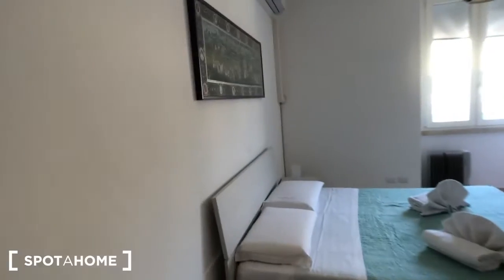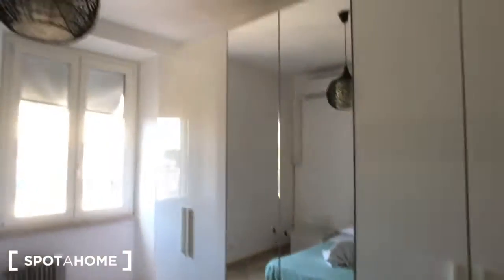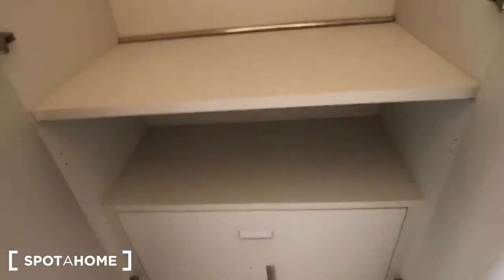We can move to bedroom number one. You have one and two bedside tables with two drawers and one lamp each, a radiator behind the door, this big double bed with some towels, and you can find a chair right here. There's a huge wardrobe with plenty of space and a mirror — inside you can find some drawers and a lot of space.